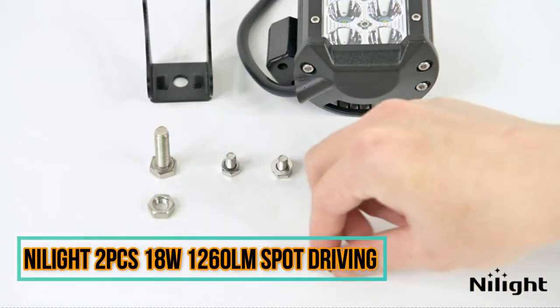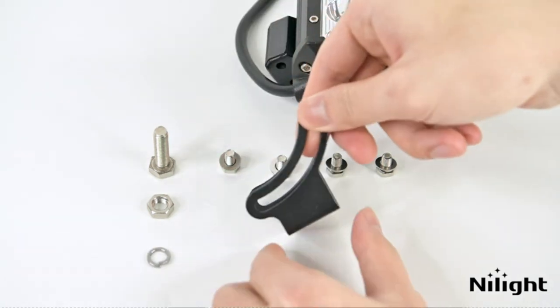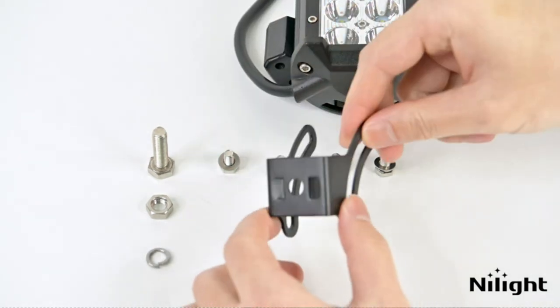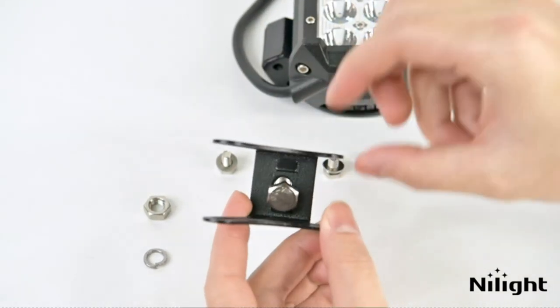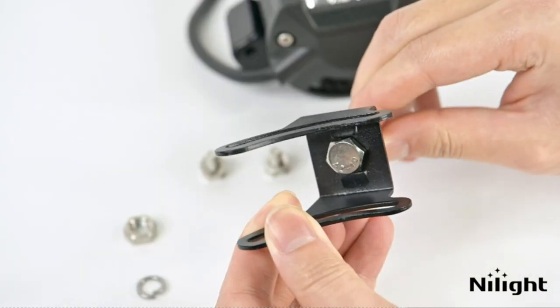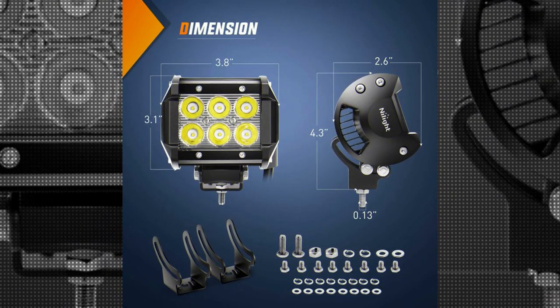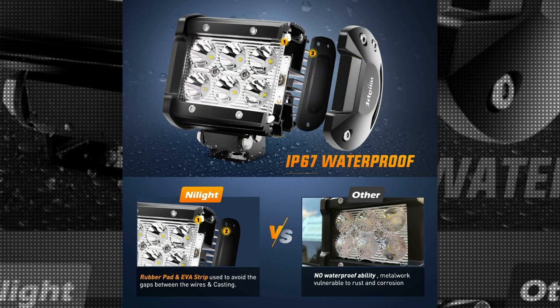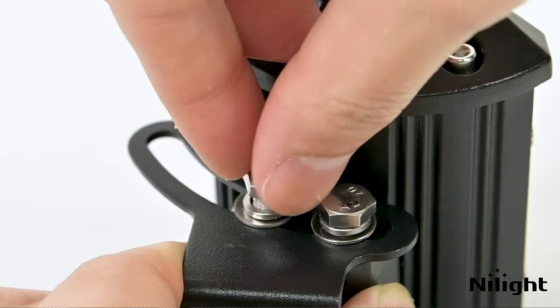The Nylite 2 PCS18W-1260 LM Spot Driving Lights are an excellent addition to any vehicle, providing outstanding performance and durability. Manufactured by Nylite, a reputable brand in the industry, these lights are designed to meet the needs of a wide range of vehicles including trains, ATVs, cars, trailers, and trucks.